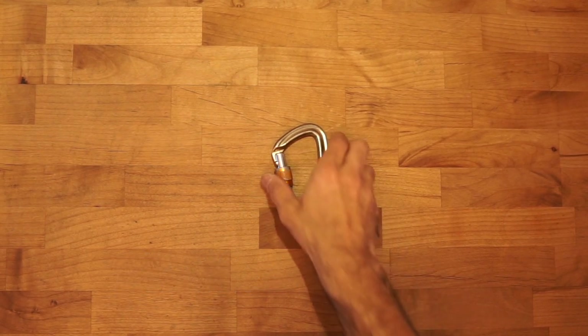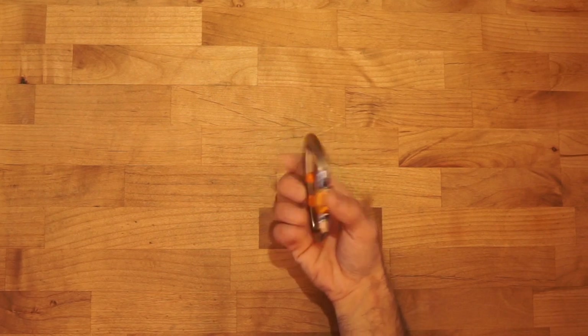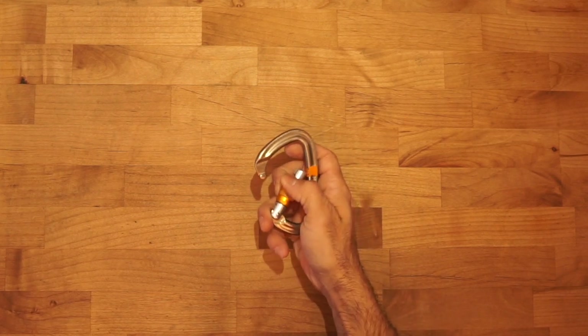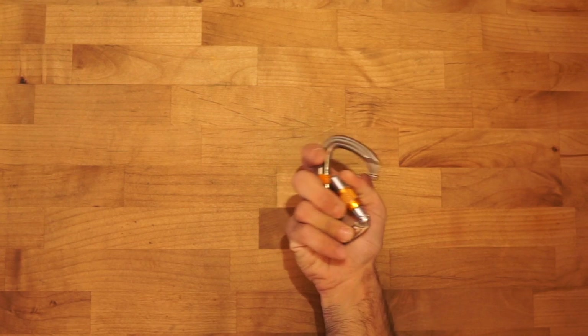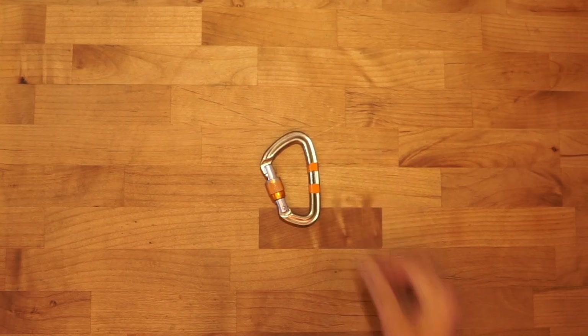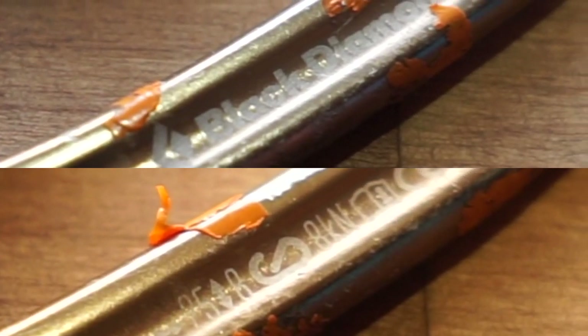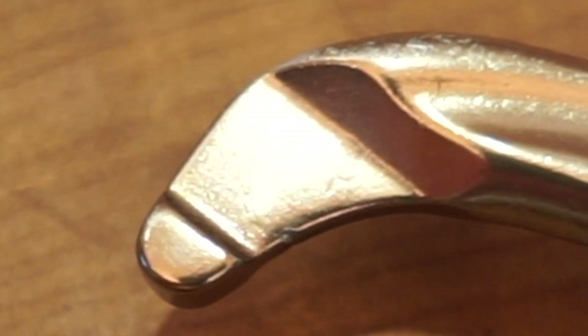The modified D-shape introduces another element of asymmetry in that one end of the carabiner is now larger than the other. The larger end is often called the basket, while the smaller end can be referred to as the runner end. This particular asymmetry allows for greater gate opening, but will almost always compromise space inside the carabiner to do so.